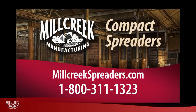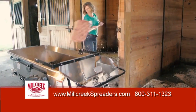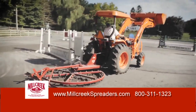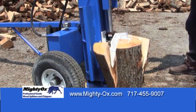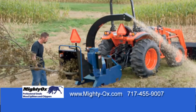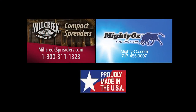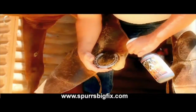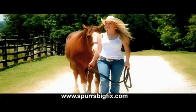Part of this show is brought to you by Mill Creek Manufacturing, makers of the first compact and stainless steel manure spreaders. They also make spin groomer arena rakes and now a new line of outdoor power equipment, like the Mighty Ox log splitters and wood chippers. All top quality, high value equipment, all made in the USA. And by Spur's Big Fix, wound, skin and hoof treatment. The more you use it, the more you'll love it.